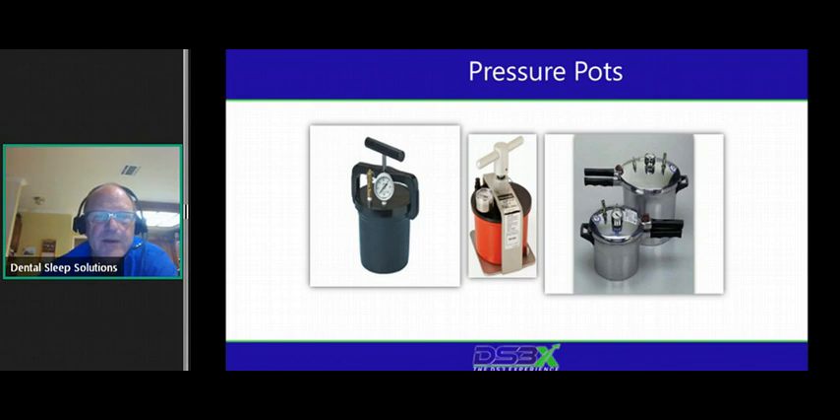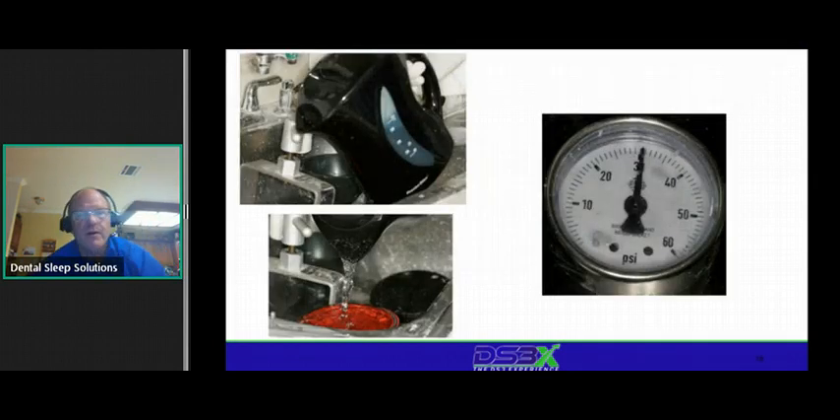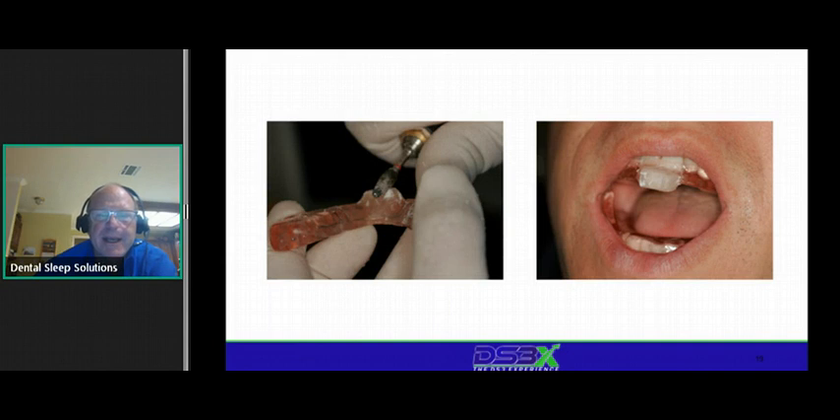I use this pressure pot — about $300. Get the pressure up to about 20–30 PSI and leave it in warm water for about five minutes. Be careful tightening the screw on the lid — that lid will break. Fill it with a little warm water, not hot. If your device has Thermacryl, don't use hot water. Get the pressure up, set it for about five minutes, pop it out, and trim it back to roughly what you want.